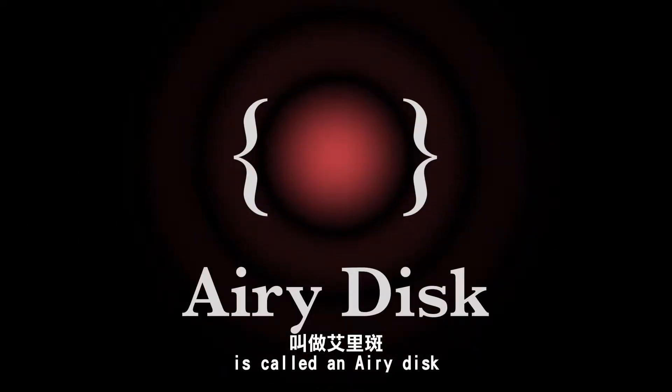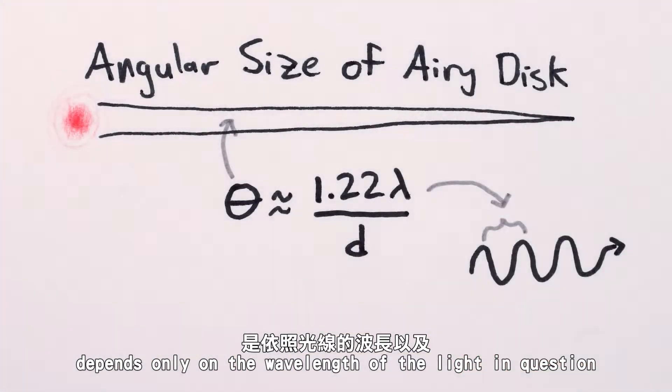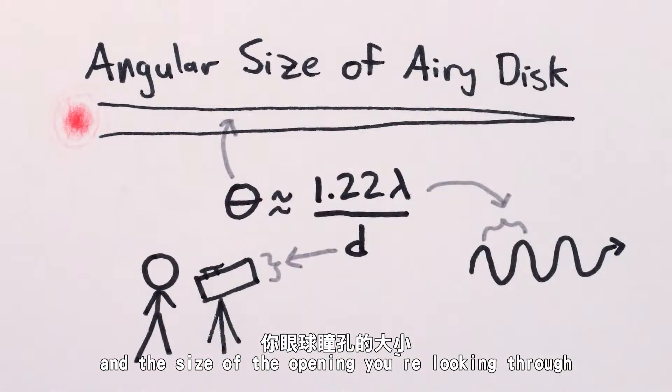The blur that a small point of light spreads out to become is called an airy disk, and the size of the airy disk for distant, tiny objects depends only on the wavelength of the light in question and the size of the opening you're looking through.